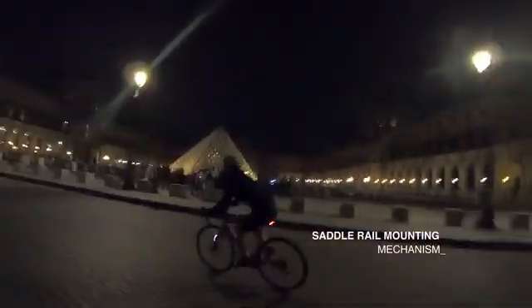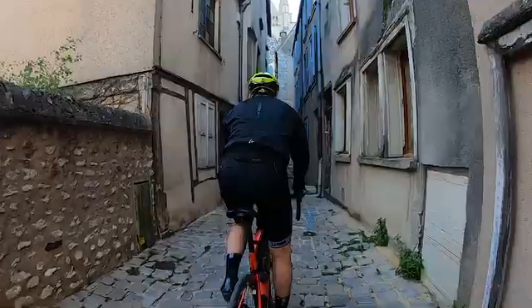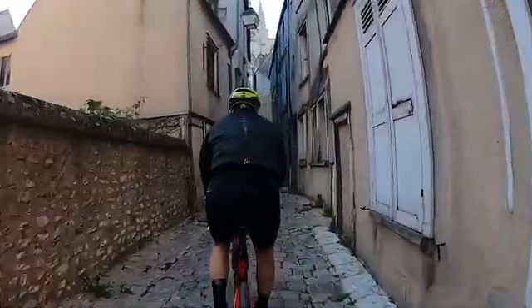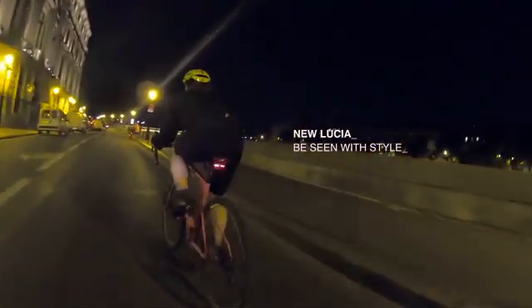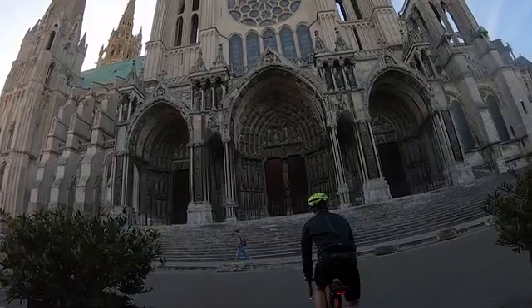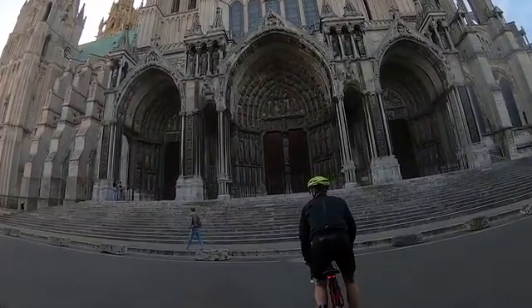Mounted on a saddle rail, the sleek design of Lucha blends with any modern bike layout and is a must-have for all bicycle riders who want to be seen with style and go out for biking in the dark. Join us for our third Kickstarter designing safety.